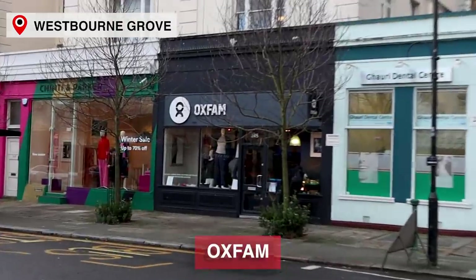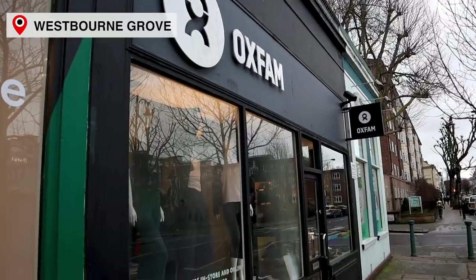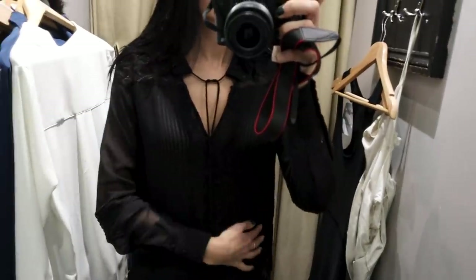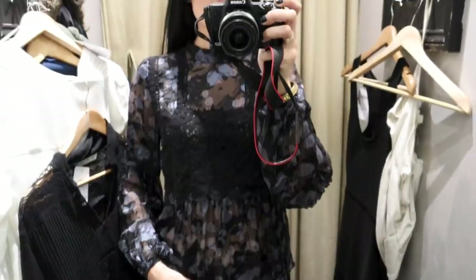I usually then head down to the Oxfam on Westbourne Grove. This shop is small but I always do really well here — I go into the dressing room with like 15 things, and there's only one dressing room. I started with a green jacket that fit well but I wasn't sure what to wear with it. A dark blue silky blouse was long enough for leather leggings but too baggy. I also tried on two see-through tops that on camera looked so cute — I really wish I'd bought them. I didn't actually find anything I wanted this time, so time to move on.